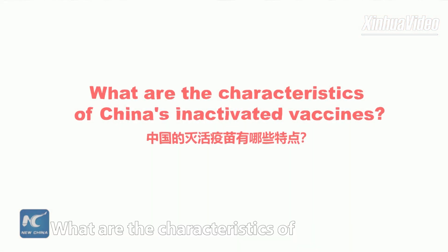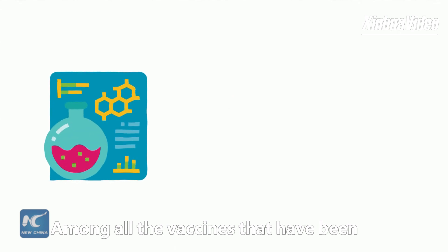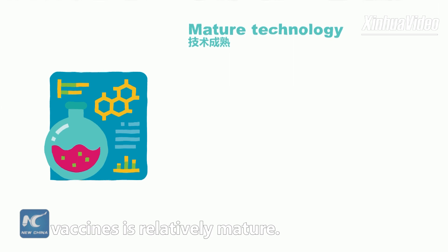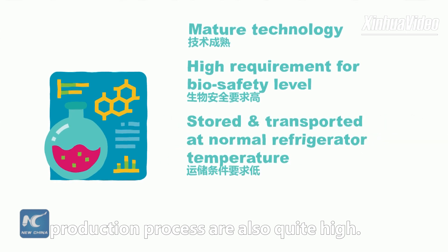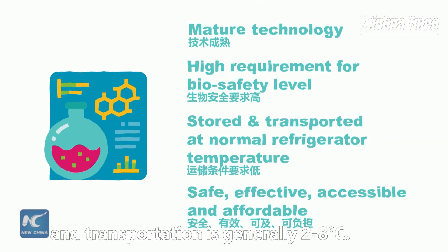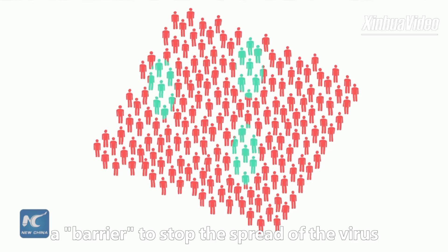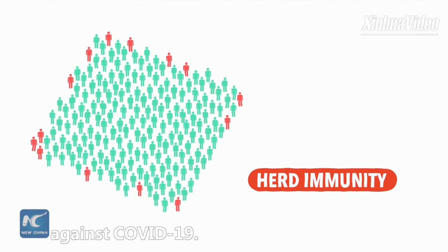What are the characteristics of China's inactivated vaccines? Among all the vaccines approved so far, the production technology of inactivated vaccines is relatively mature. The requirements for biosafety during the production process are quite high. The appropriate temperature for storage and transportation is generally 2 to 8 degrees Celsius. When enough people are protected by vaccines, a barrier to stop the spread of the virus is formed, achieving herd immunity against COVID-19.